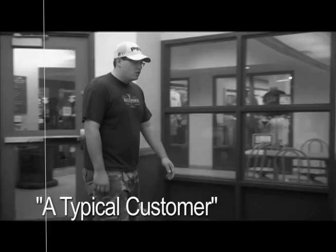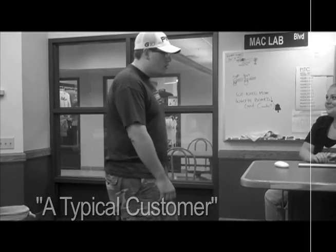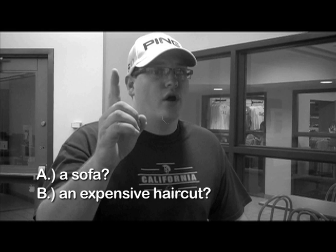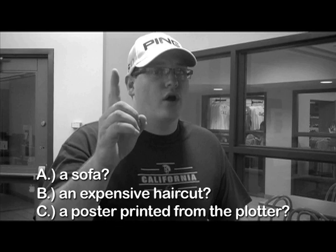Here's a typical customer. I wonder what he wants. I'd like to order. Do you think this dapper young man wants A: a sofa, B: an expensive haircut, or C: a poster printed from the plotter? C? One poster, please. That's correct. Let's take a look at Emily in action.